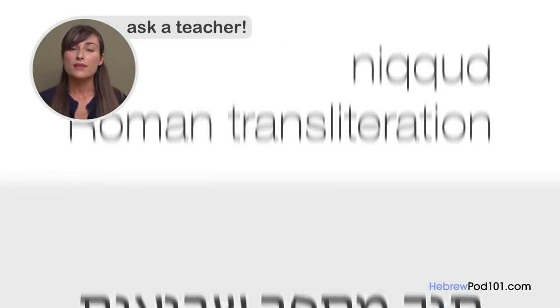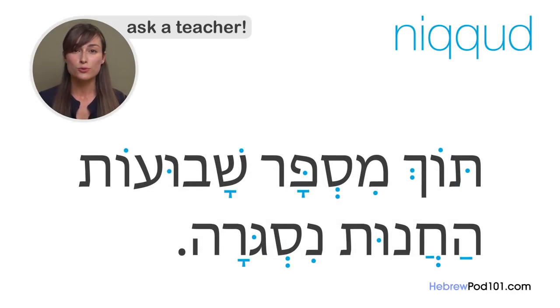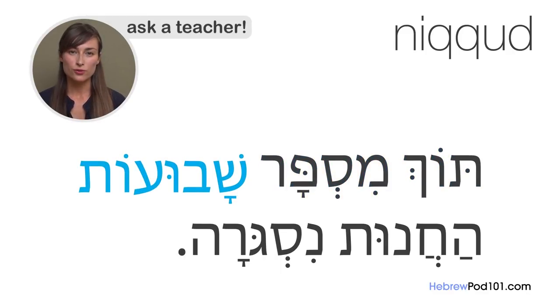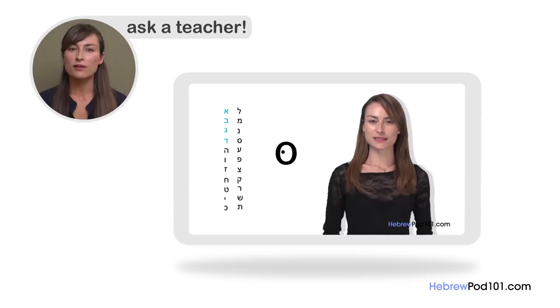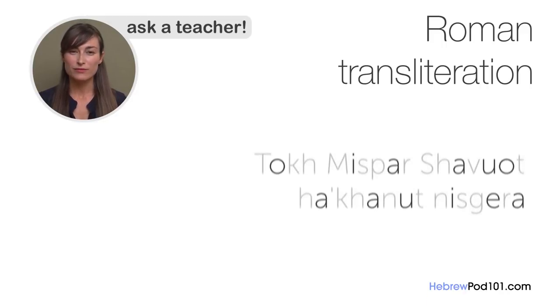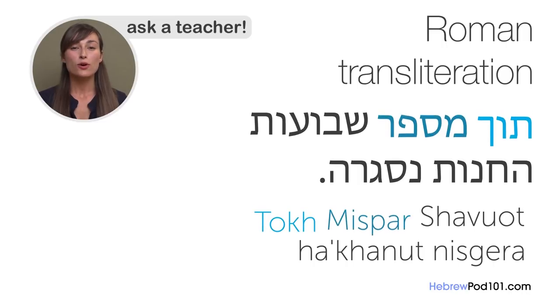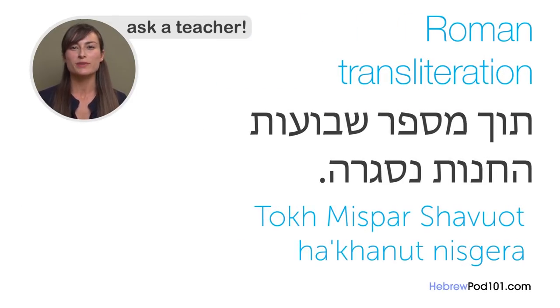In reality, there are a few characters used sometimes to indicate vowel sounds in Hebrew, and even native speakers use them. There are a couple of systems to help non-native or beginner speakers read Hebrew text. The most common is the Nikud — dots and marks that represent vowel sounds. There is also a number of systems of Roman transliteration that almost always include vowels. For example: Tuch mispar shavuot hachanut mizgira. All beginner materials at HebrewPod101.com include this kind of romanization. Lehitraot!